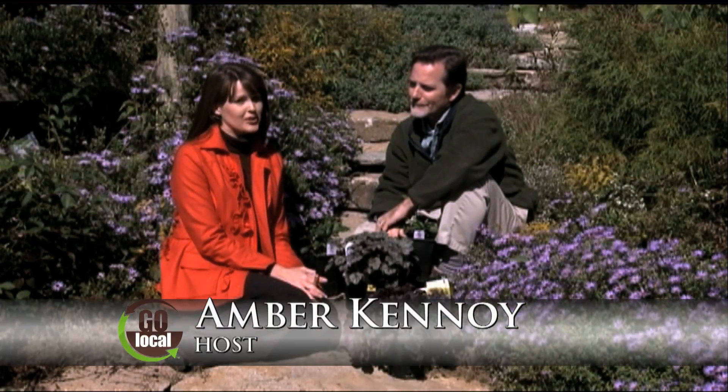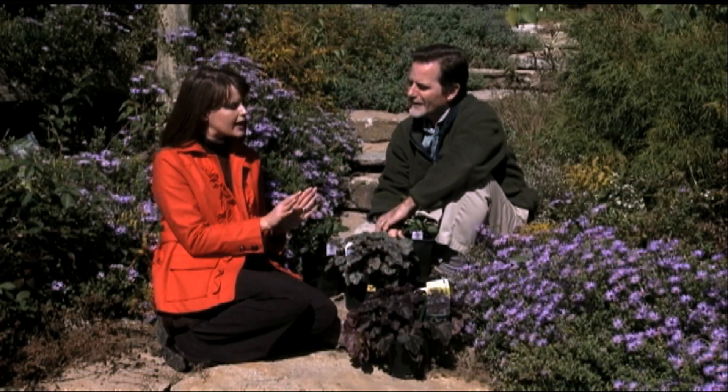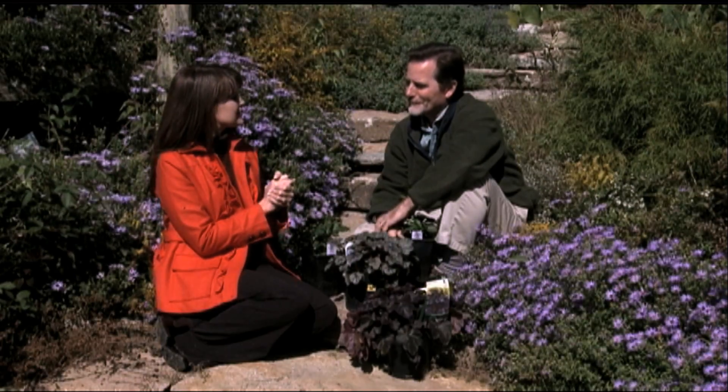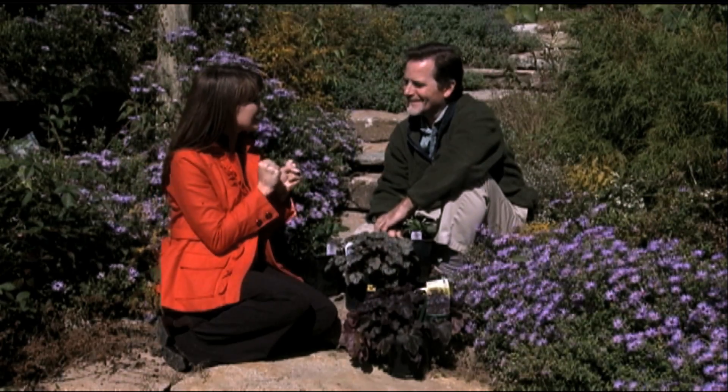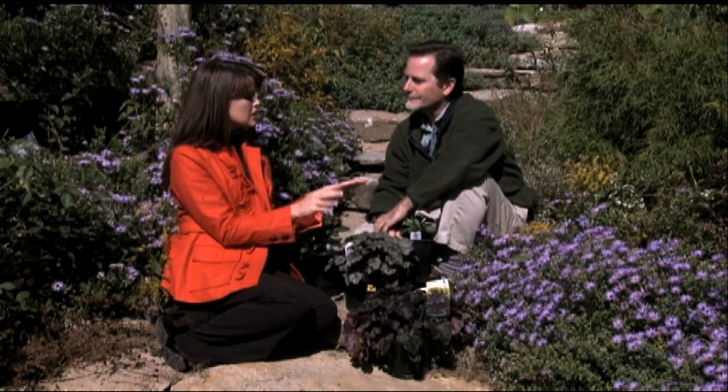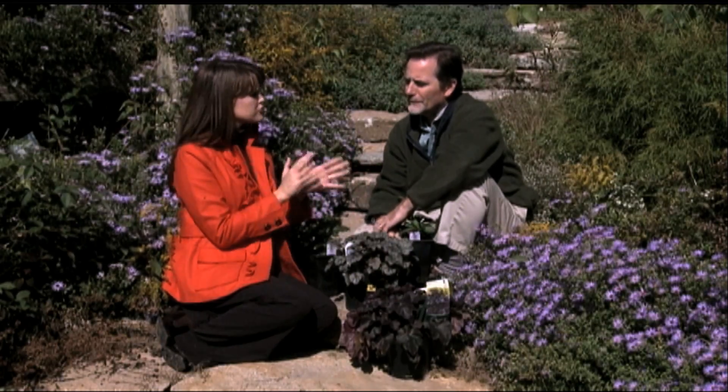I'm Amber Canoy and we are Going Local once again over at Springhouse Gardens with Richard Weber, talking about fall planting and how to add a little bit of color into those winter months that we all so crave. Let's start with fall — we talked about pansies and mums, but you have some non-traditional ideas for us.